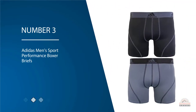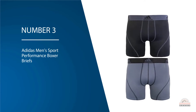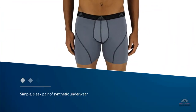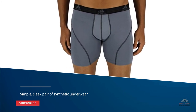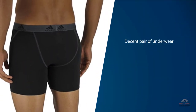Number three: Adidas Men's Sport Performance Boxer Briefs. The Adidas Sport Performance is a simple, sleek pair of synthetic underwear that wicks away moisture well and stays soft after repeated washings. While this is a decent pair of underwear, it isn't as durable as similar pairs — we noticed fraying after a few wash cycles.